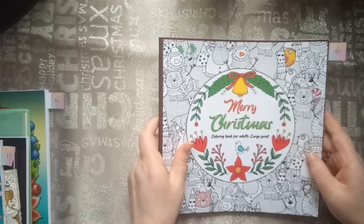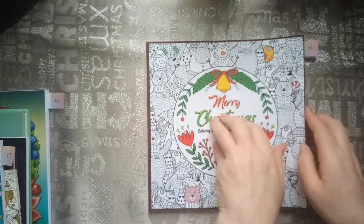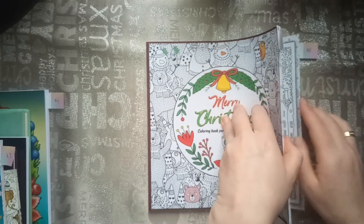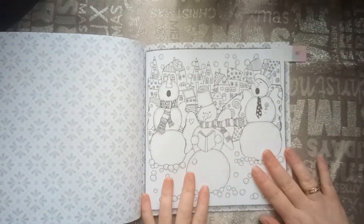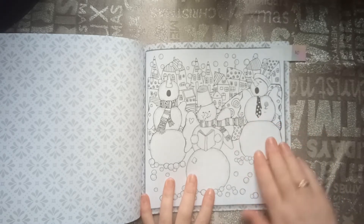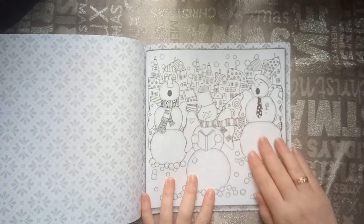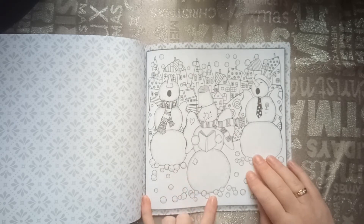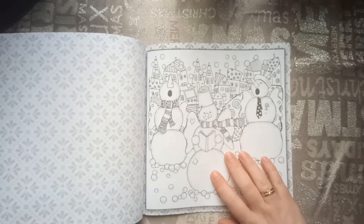Then we have number ten: the snowman. I didn't call the numbers, but I will link the things you have to find down below in the description. This one was also not hard to find — I had quite a lot of pictures with snowmen, but I chose this one. They are also caroling and there are a lot of snowballs. It's cute.